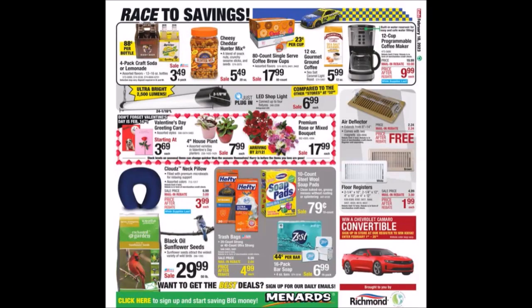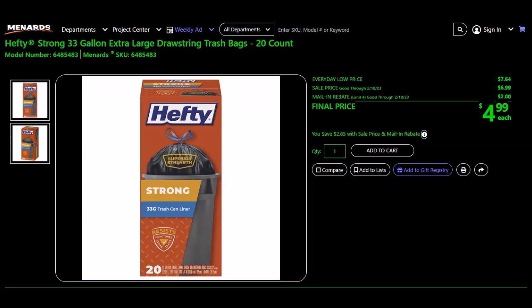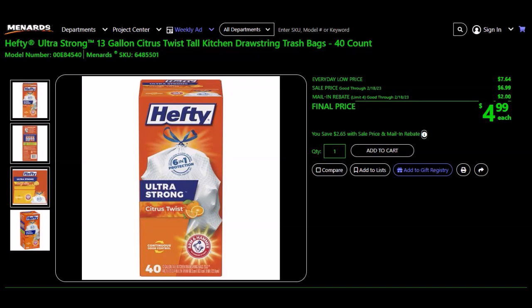We have some household items including two kinds of Hefty trash bags. The Hefty Strong 33-gallon extra large black drawstring trash bags, 20-count, SKU 648-5483. Everyday low price $7.64, sell price $6.99, mail-in rebate $2.00, limit of four. Final price $4.99 — that's a little under 25 cents a bag. The Hefty Ultra Strong 13-gallon citrus twist tall kitchen drawstring white bags, 40-count, SKU 648-5501. Everyday low price $7.64, sell price $6.99, mail-in rebate $2.00, limit of four. Final price $4.99 — about 12 to 13 cents a bag.